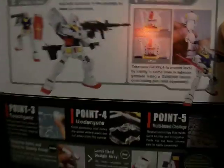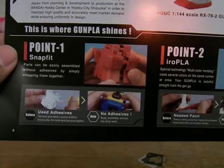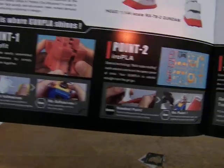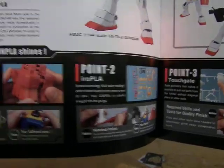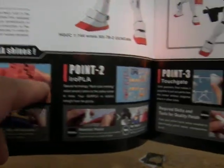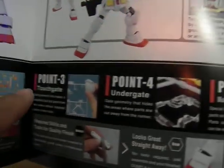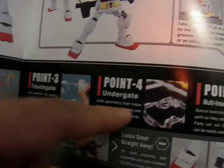It shows you the details. This is where the Gunpla shot shows you the sprue frames and how each one can snap together. You can have different colors on the same frame — the touchgate you can snap off, the undergate, and the multi-insert castings.